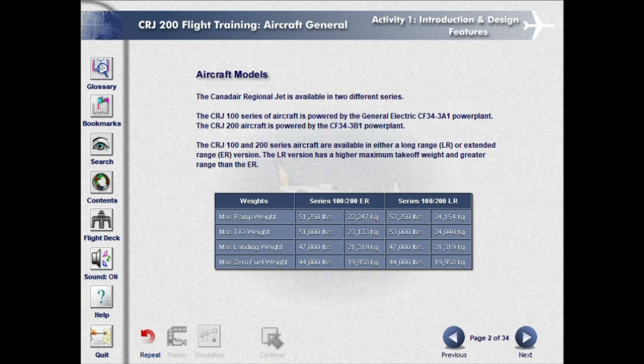The Canadair Regional Jet is available in two different series. The CRJ-100 series of aircraft is powered by the General Electric CF34-3A1 power plant. The CRJ-200 aircraft is powered by the CF34-3B1 power plant. The CRJ-100 and 200 series aircraft are available in either a long-range LR or extended-range ER version.